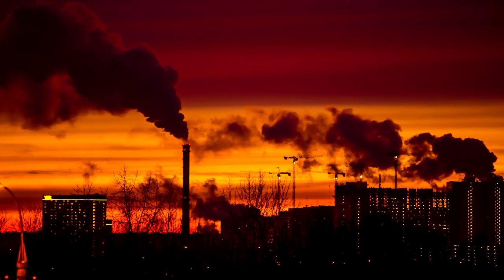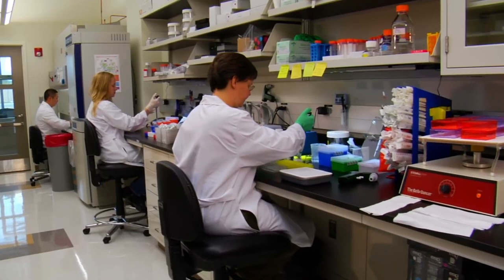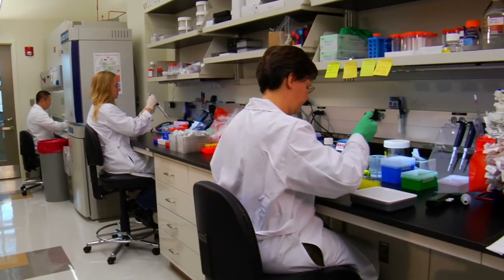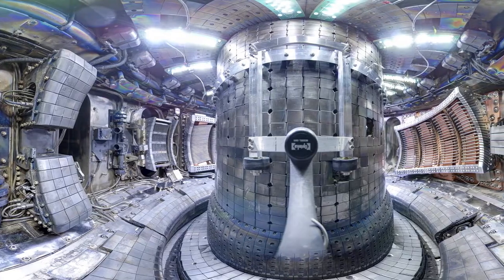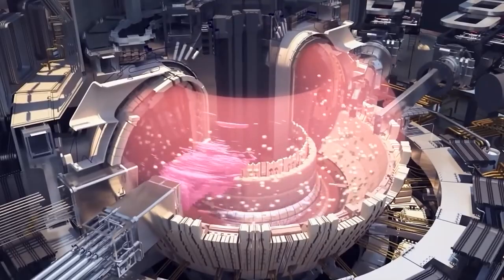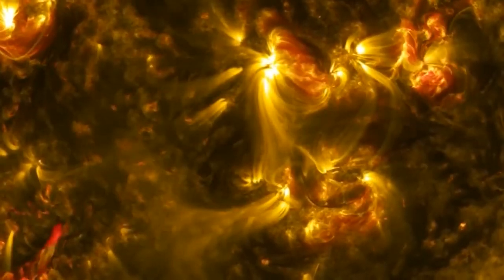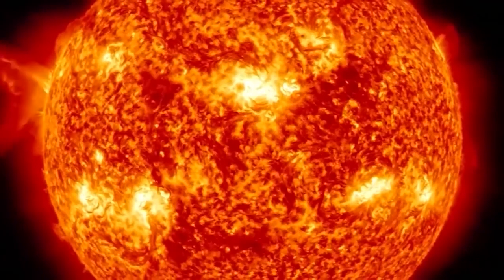The Experimental Advanced Superconducting Tokamak, abbreviated to EAST, is a nuclear fusion reactor located in Hefei, China. The reactor is structured in a donut shape, also known as a tokamak. It is capable of producing a high-temperature plasma that's kept under control by powerful electromagnets operating at hundreds of degrees below zero.